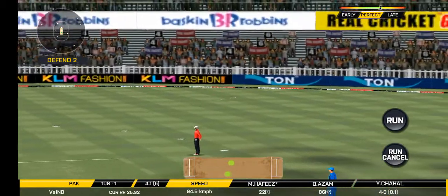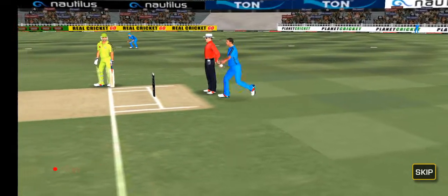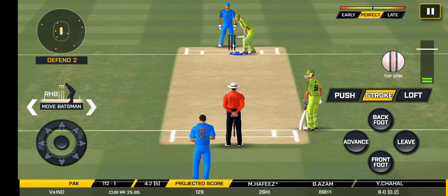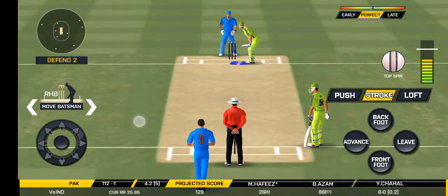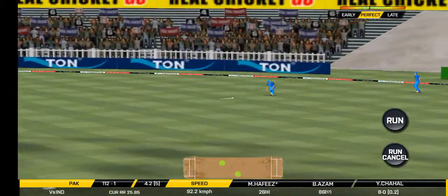BAM! Into the gap for the bowlers. Not quite the full quota from that delivery.